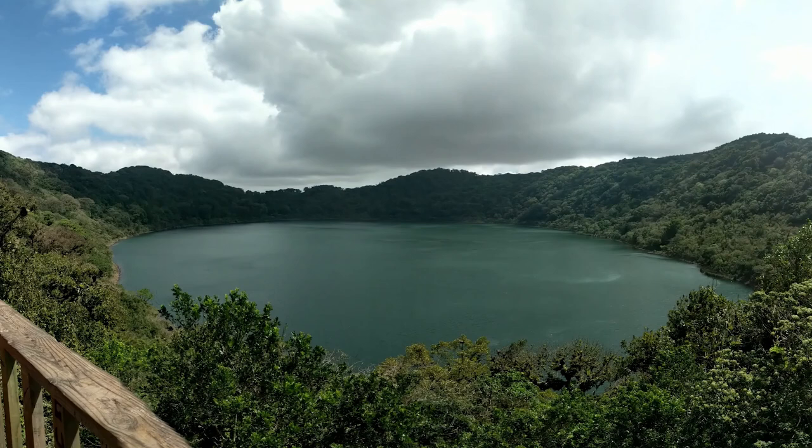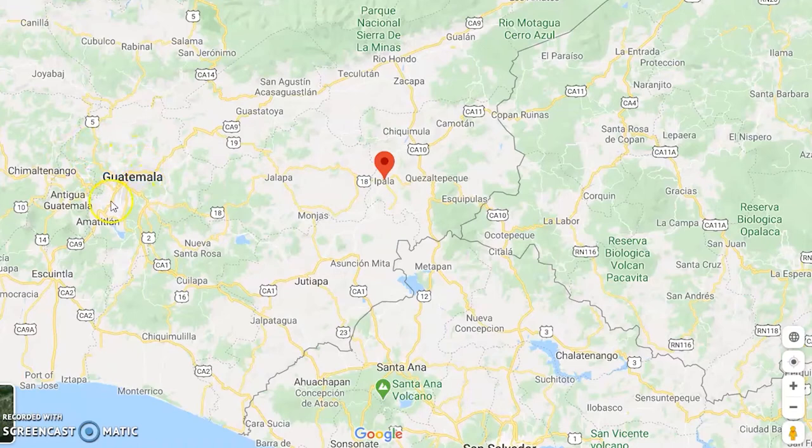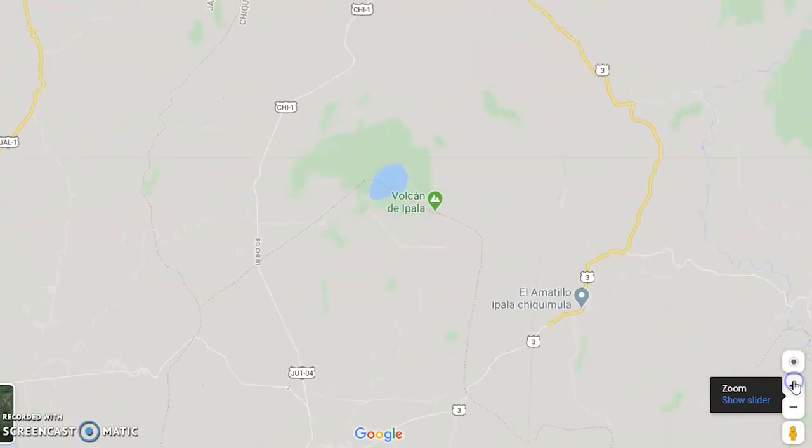In this video I will be talking about Volcán Ipala, or Laguna Ipala, a crater lake located on the top of a dormant volcano just a few hours outside of Guatemala City, in an area of Guatemala called Chiquimula or Ipala. It's a very beautiful hike, very easy, and at the top you can swim.